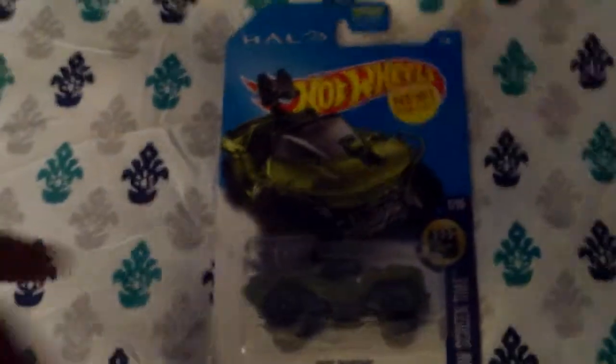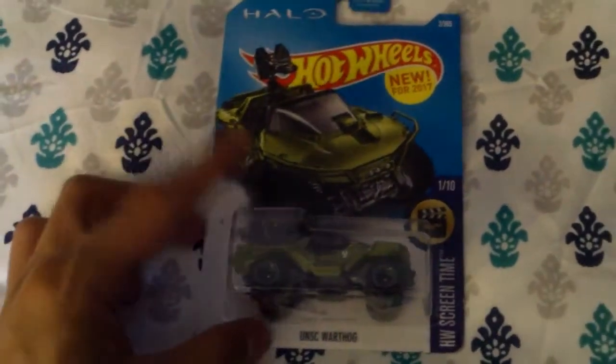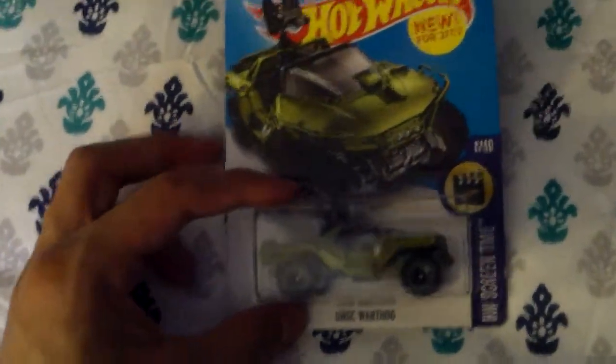Hey, what's up my fellow YouTubers! This time I have another Hot Wheels review on a car I've had in my collection for a little while. Decided to do one just for fun.